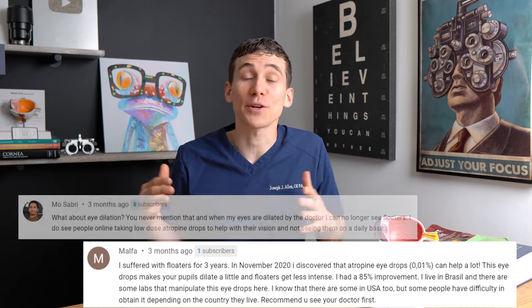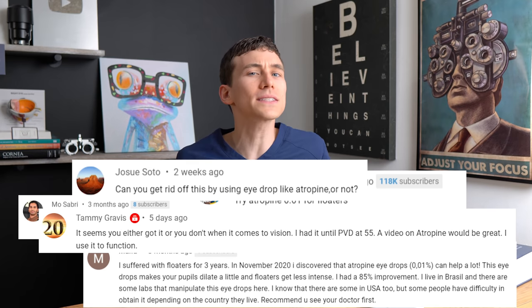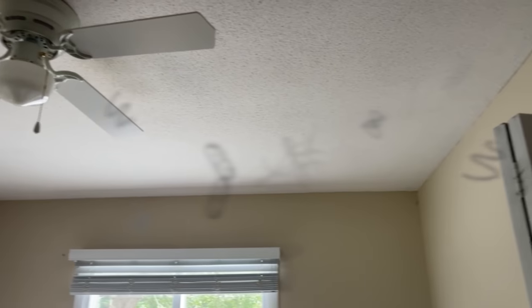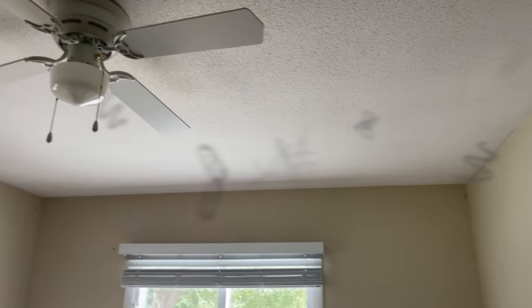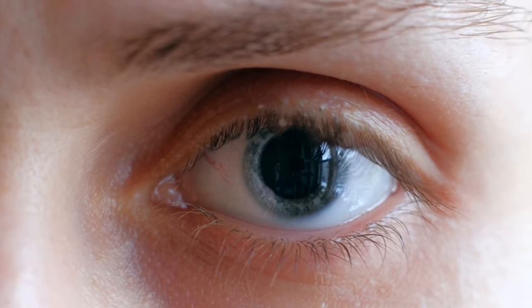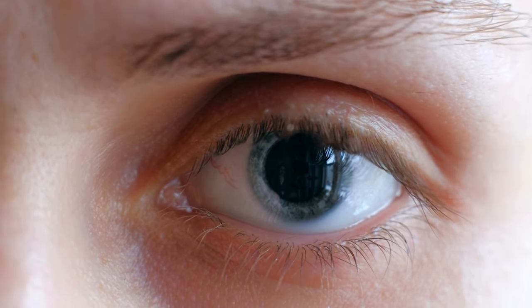A lot of you've been asking in the comment section about using atropine eye drops as a form of eye floaters treatment. We've talked a lot on this channel about eye floaters because it's a very difficult thing to deal with. In this video, I'm going to break down how atropine eye drops work and how they can be used to help eye floater symptoms, go over complications and potential side effects, and share some tips on how you can get this yourself — because getting this medication turns out to be a little bit easier said than done.